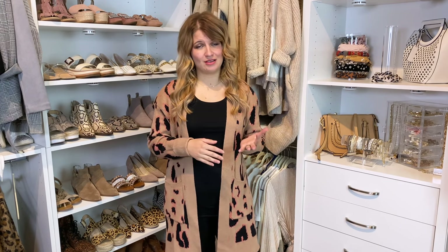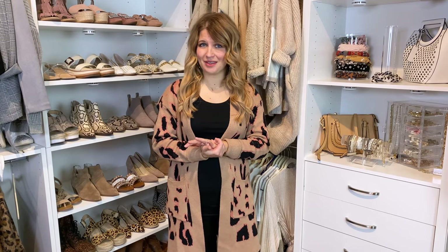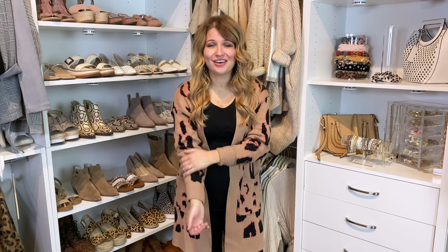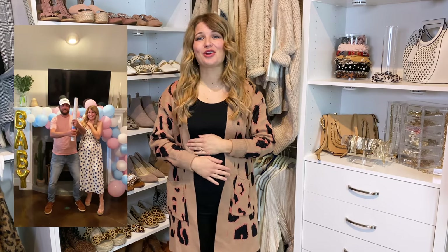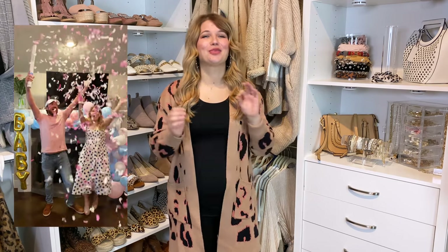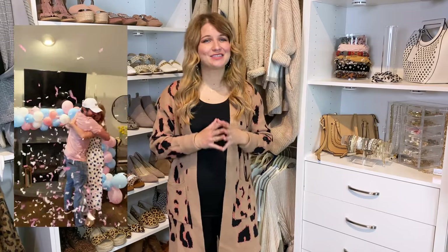These are all pieces that you could break apart and wear more casually as well, so hopefully a little something for everyone. Also, if you missed the news, we just found out that we are having a baby girl and I am thrilled! I cannot wait to dress her and just have so much fun — all the girl dates in our future. We are so, so excited!